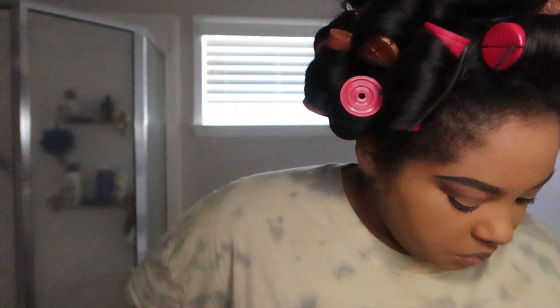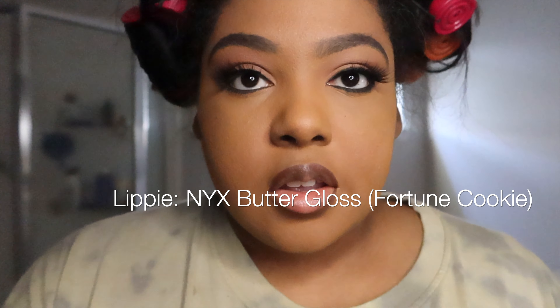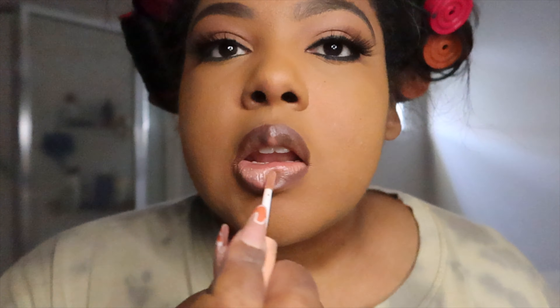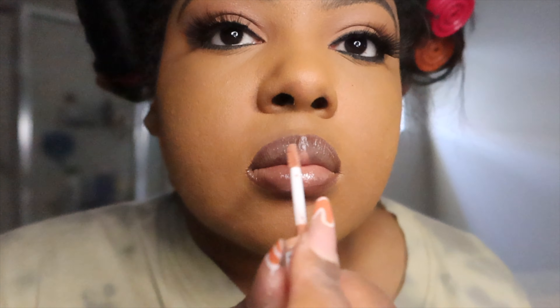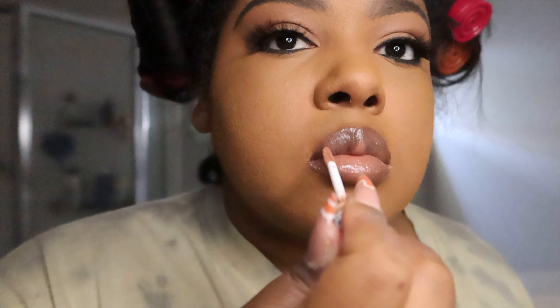I've dusted face powder all over. Now I'm going to keep it simple with lashes — nothing too much flare for this everyday look. Lashes are done! For my go-to lip, I'm using my favorite Kiss brown liner, and then my favorite NYX Butter Gloss in Fortune Cookie. Link below. Simple glam, quick eyeshadow — and we're done!